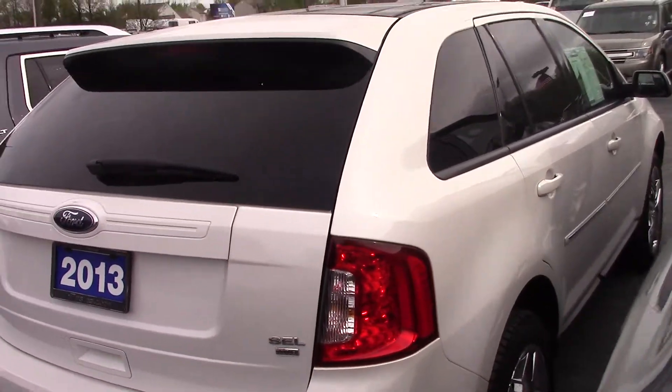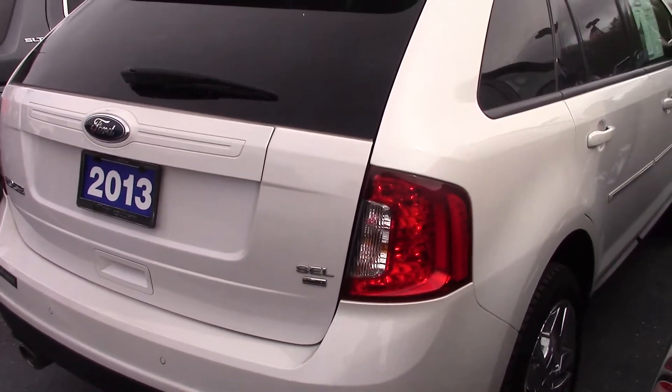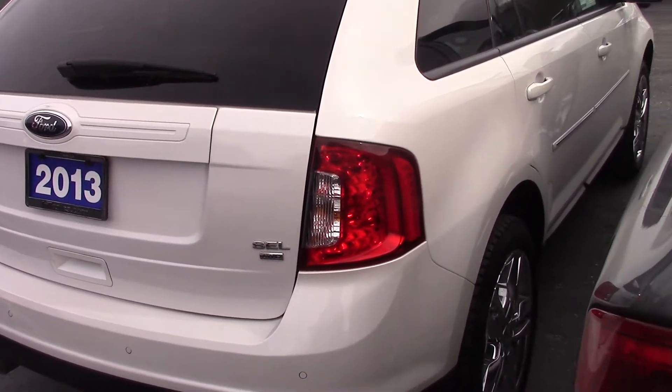If you have any questions about it or if you want to take it out for a drive, please let me know. My name is Jason Abbott. This is Bill Estes Ford and you can reach me at 317-852-2231. Thank you.